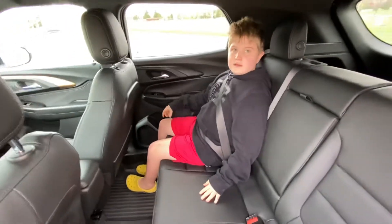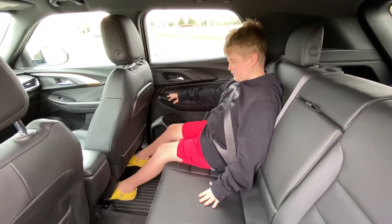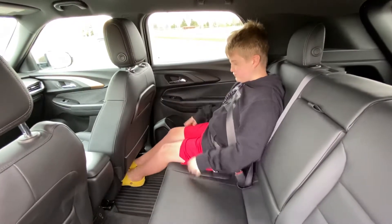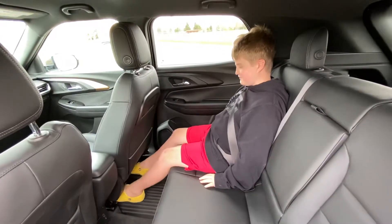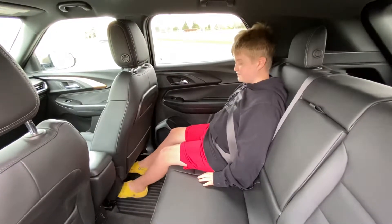How about leg room? The front seat is adjusted for someone six foot one with a 32-inch inseam, and it looks like there's a lot of leg room in the back for Riley and probably even for a taller person.